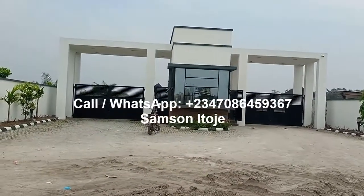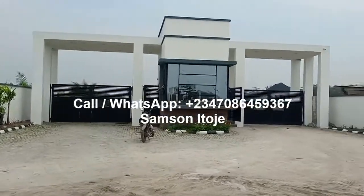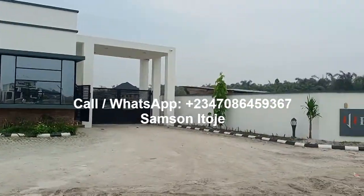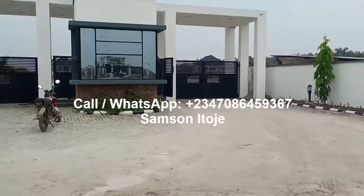Hi investors, my name is Samsin Itoje, CEO of Eriman Mine Investment Company Limited. Today I'm at one of our estates, Frontier Estate, Ibeju-Lekki, Lagos.